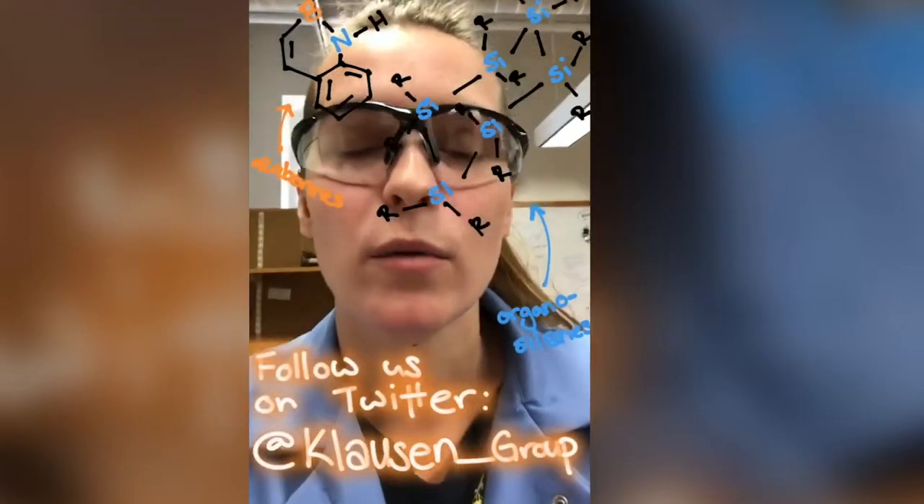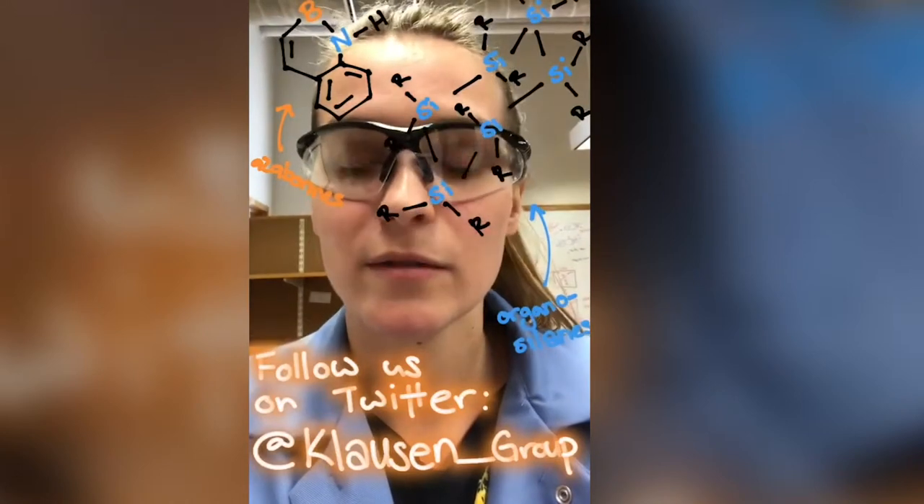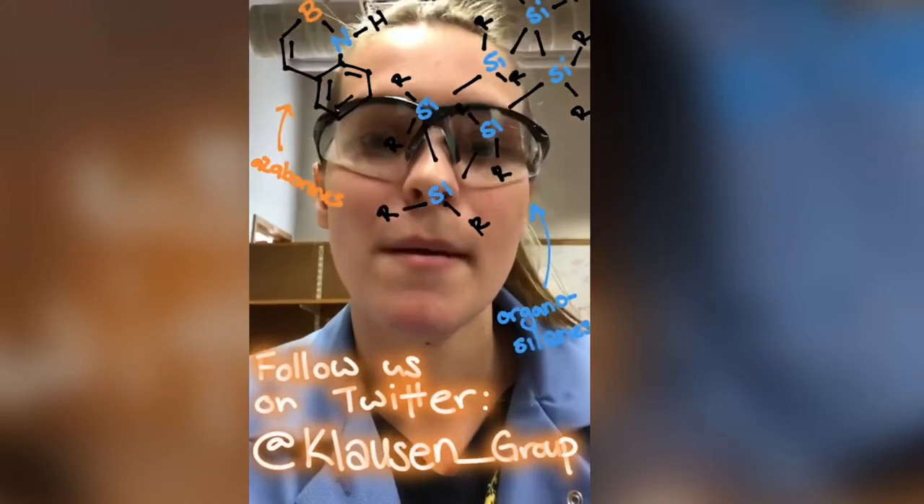That covers one of my responsibilities as a graduate student at Johns Hopkins. Another one of my responsibilities is research. I'm a member of the classroom research group, which conducts research in two main areas: silicate chemistry and azaborin compounds.